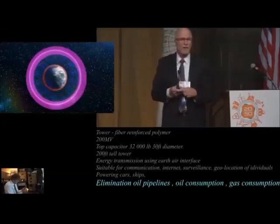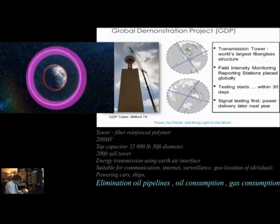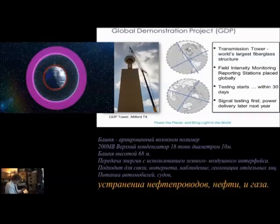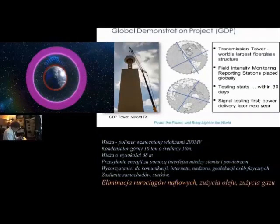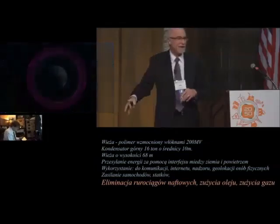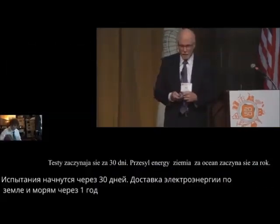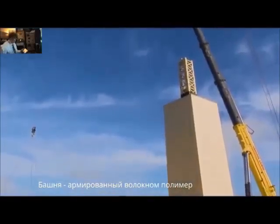Our scientists at our company launched this Zenneck surface wave. We built a 200-foot-high tower out of fiberglass — I've got a quick little video showing it. The charge terminal at the top will reach a level of 200 million volts, around 18 kilohertz, at a place called Milford, Texas. Testing is actually going to start within the next 30 days. Next year, power delivery overseas. The superstructure is made of fiber-reinforced polymer.